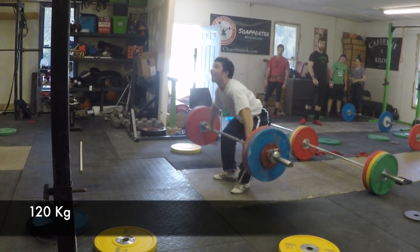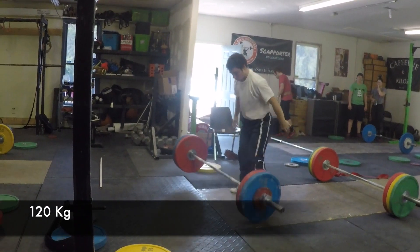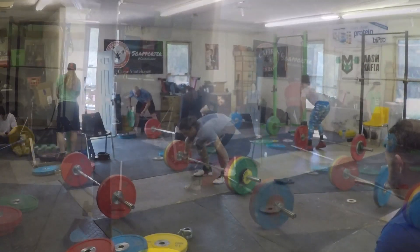His arm is at 120 — he's up around 120, 122, 120 all the time now.